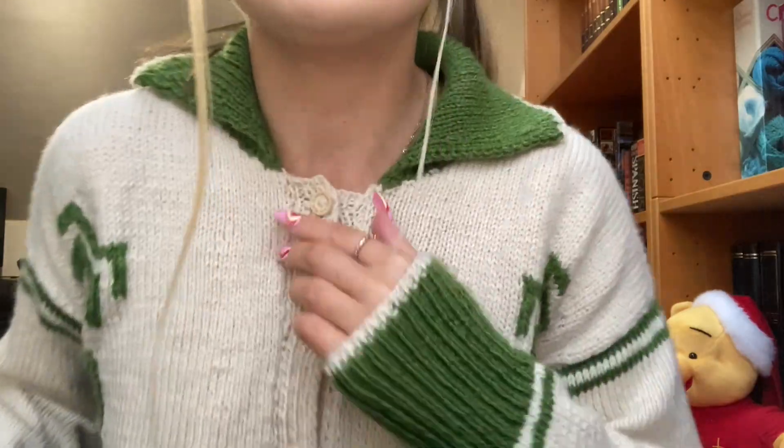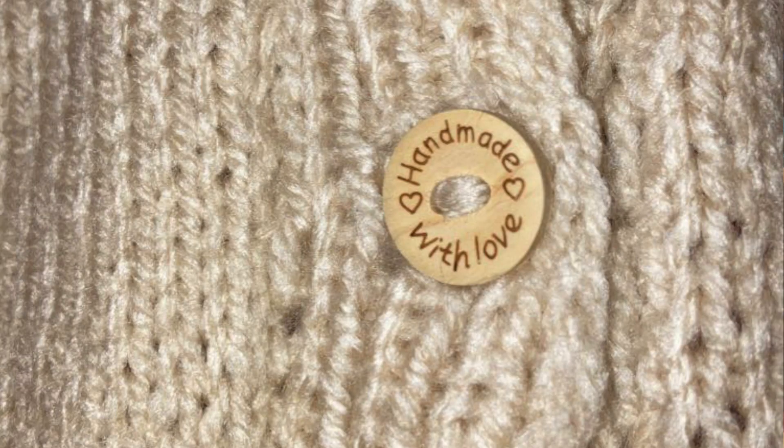It fits me so nicely, I think it's so cute. The best little touch — I'll put in a picture — the little buttons say 'handmade with love.' It's so cute. Honestly, so happy and so grateful for this. I appreciate it so much more than if I just went onto the House of Sunny website and bought that cardi.